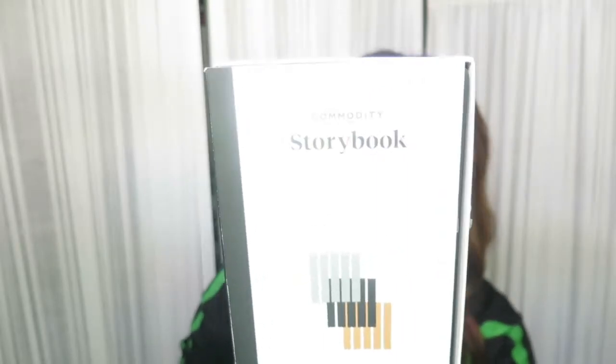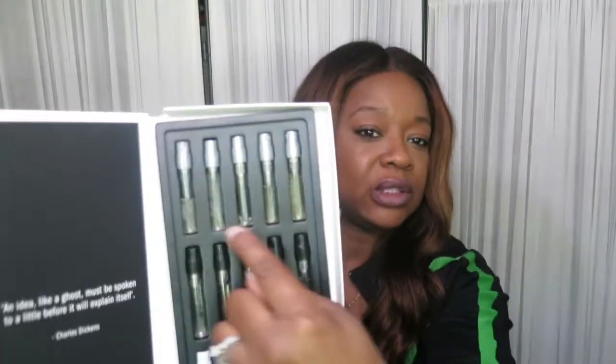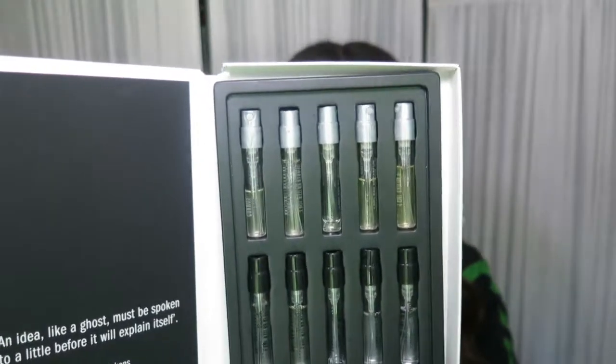I also got a sample of Bois — B-O-I-S — from the platinum collection. I really wanted at least one platinum fragrance but couldn't decide which one to get. I also have this Storybook set that I bought a long time ago when I first wanted to try the brand. I do have some of the platinum ones — those are the gray ones at the top — I just couldn't decide which full bottle to buy.